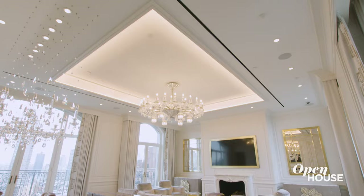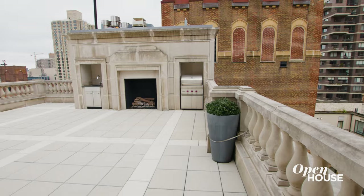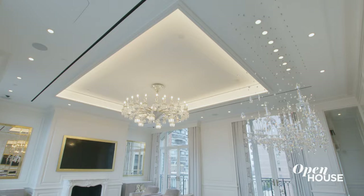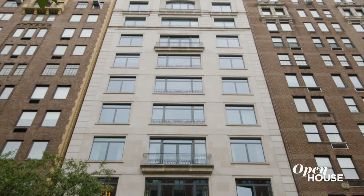Hi, this is Eva Penson from the Penson team at Douglas Element. This 7,000 square foot penthouse condominium is filled with luxurious custom details. Not only that, it also has a massive roof deck terrace and multiple Juliet balconies. This is a spectacular and dreamy home. So, let's go and take a look!